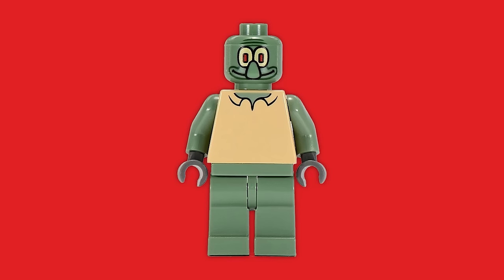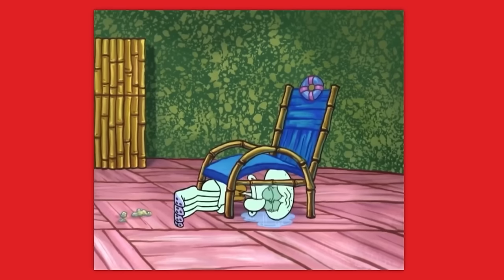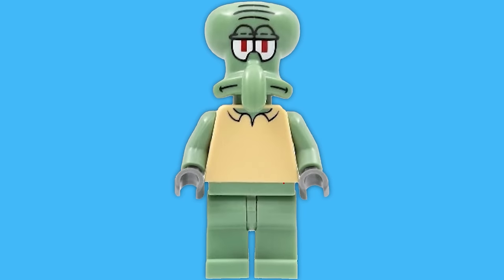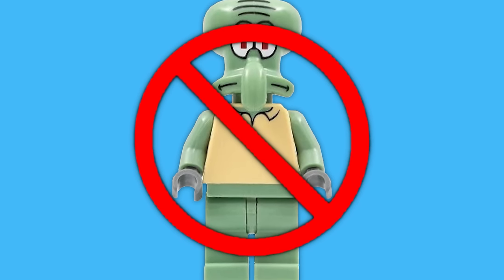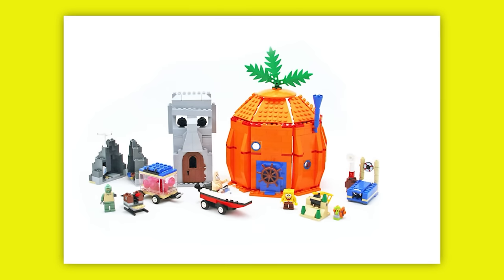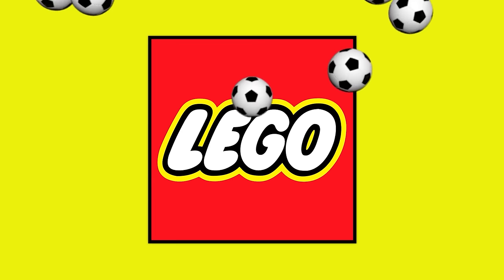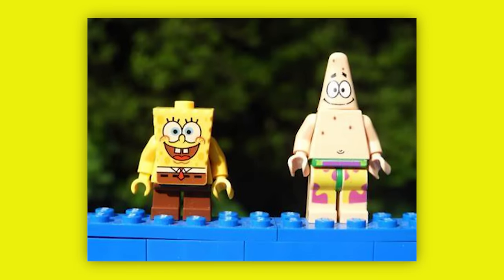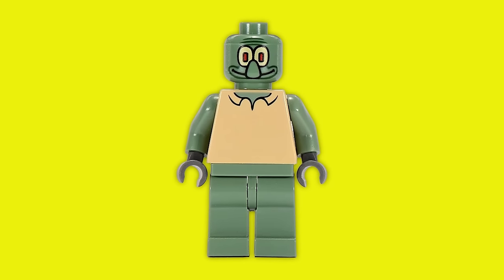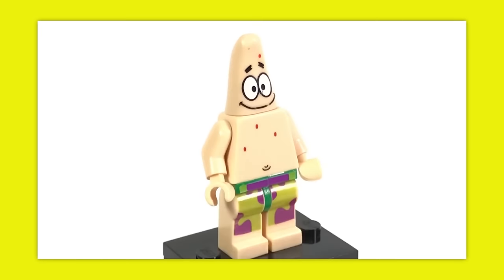Up next is this LEGO Squidward minifigure from 2006. I have never in my life seen Mr. Tentacles looking so bad. Since the release of this minifigure, LEGO has done a much better job of making Squidward look more like himself. This atrocity was part of the Adventures in Bikini Bottom set, and is one of three minifigures featured in the box — the other two being SpongeBob and Patrick. SpongeBob and Patrick look pretty much fine considering the time period, but Squidward really does just look awful. He really didn't deserve that after all SpongeBob and Patrick put him through.